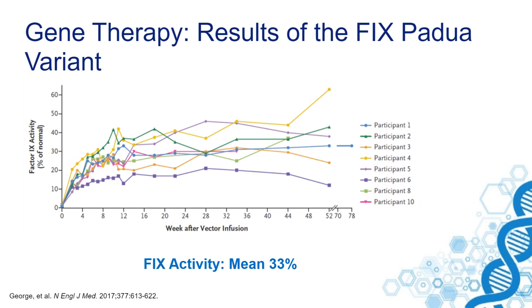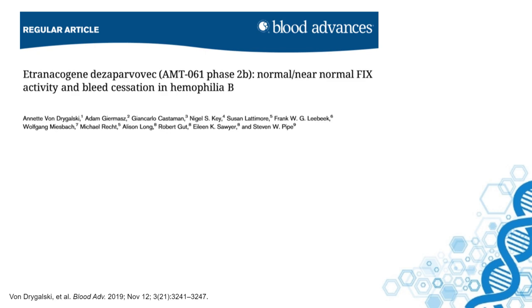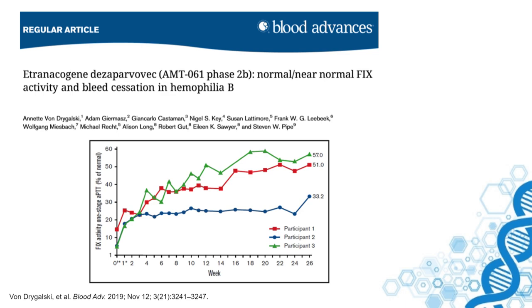This is a phase IIb study using the same AAV5 vector, also using this Padua variant with a high specific activity. You can clearly see that the levels obtained in earlier studies, about 7%, are now 5 to 8-fold higher in those treated with the Padua variant. The data of the phase III study are equally promising.